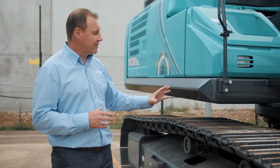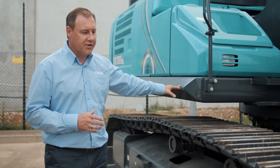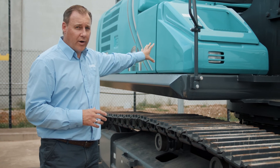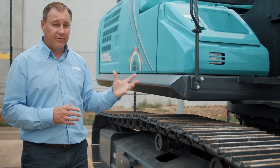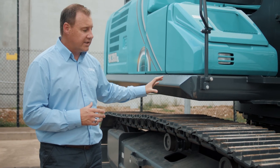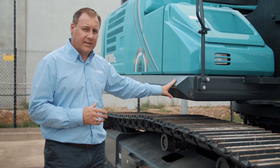This is the SK350LC-10, the T4 Final version. The AdBlue tank for this machine is located in under this footwell here, and the filler cap is in under there. You'll still get three to four tanks of diesel per tank of AdBlue. And on all of the conventional T4 Final machines, the bump rails are now standard.